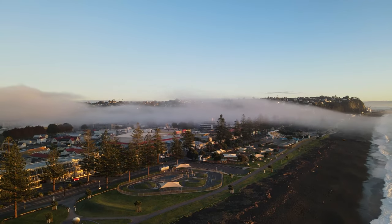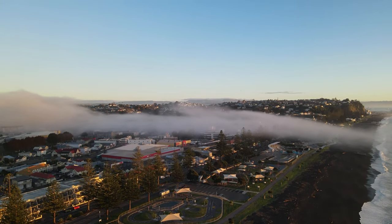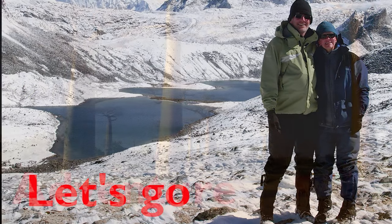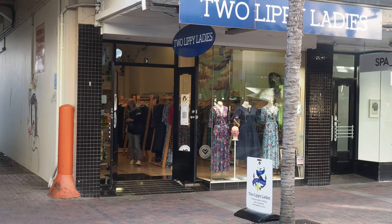Join us in New Zealand's Art Deco capital, Napier, and discover the beauty of the surrounding coast, wetlands and peaks. I am in Napier with my brother-in-law Raymond, who is going to show me around the town. So let's go.